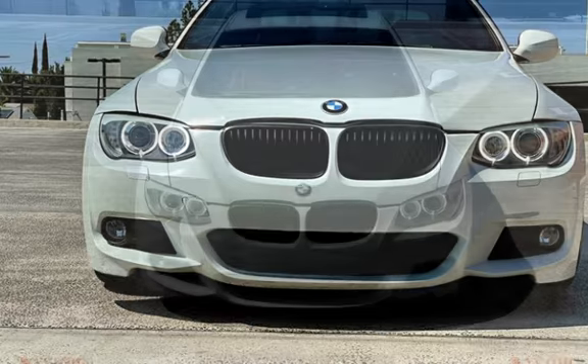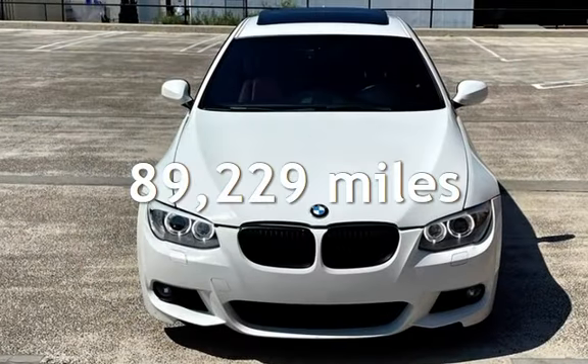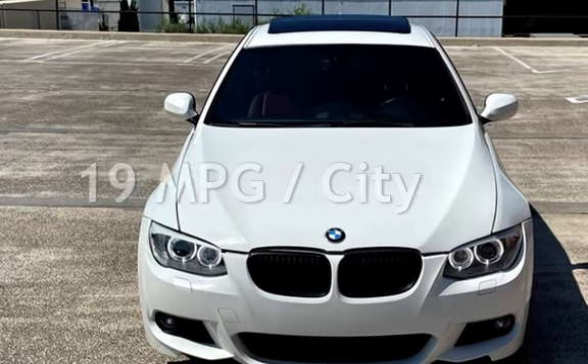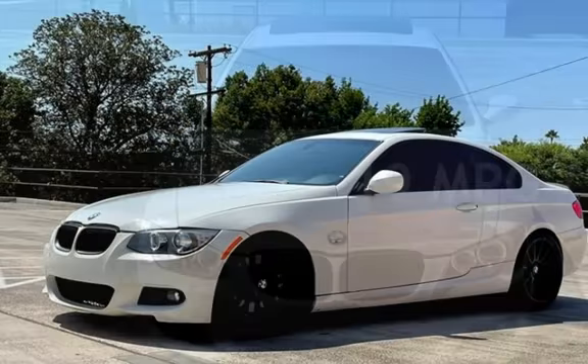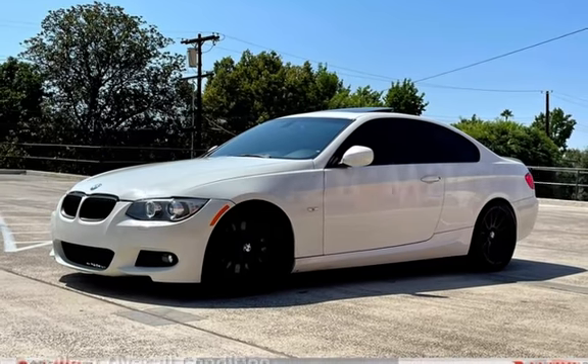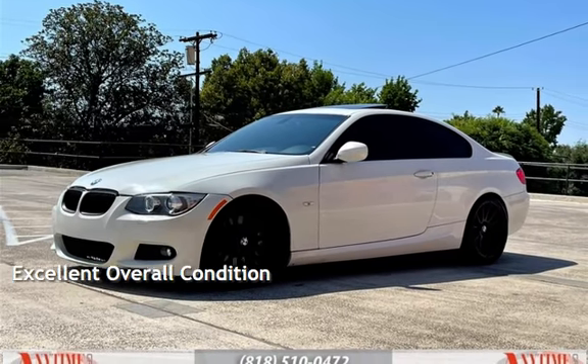This BMW has less than 90,000 miles on the odometer. Estimated fuel economy for this vehicle is 19 miles per gallon in the city and 28 miles per gallon on the highway. This vehicle is in excellent overall condition.